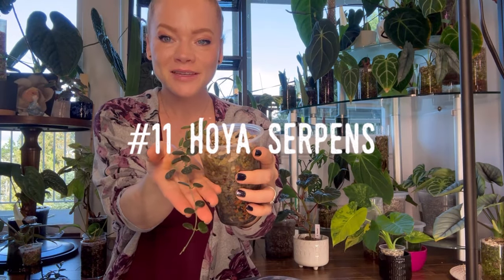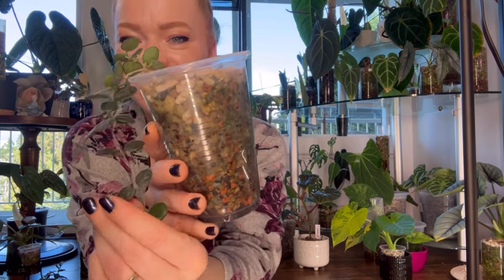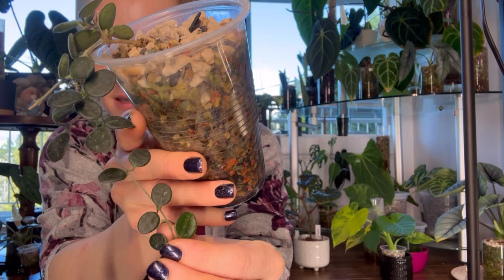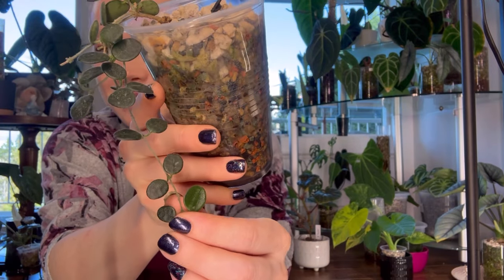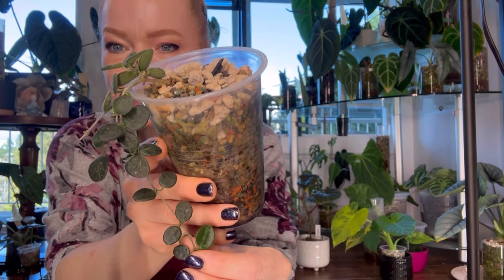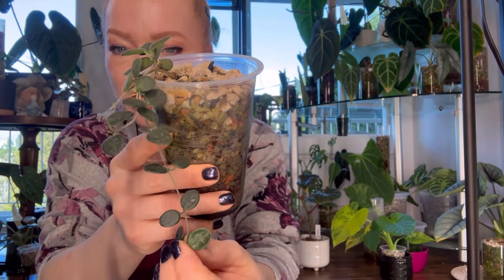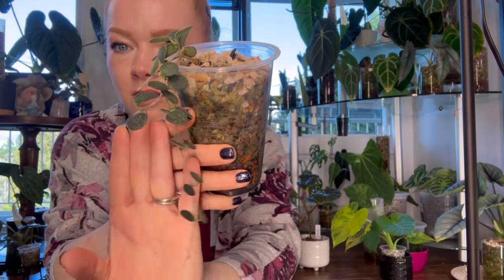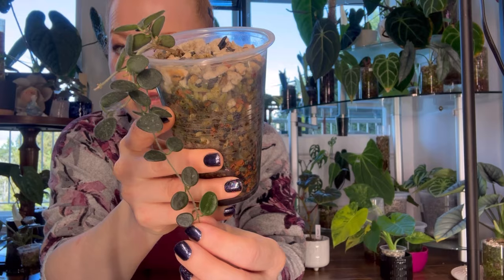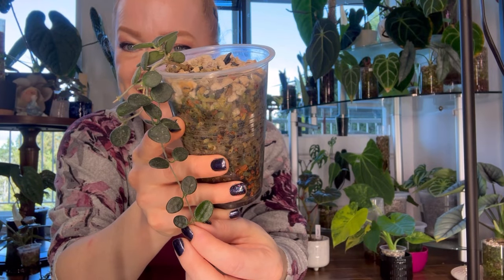Number eleven is Hoya Serpents — such an adorable little small-leafed Hoya. It gets its name because the leaves resemble snakes' heads, which is really cool. This Hoya has very subtle silver splashes on its leaves and is known to be a trailer. It can tolerate lower light, but is a slower grower. You'll see another variety of Hoya Serpents in part two of this video.